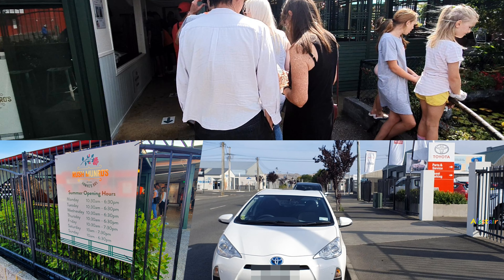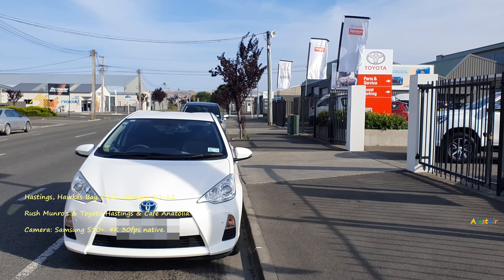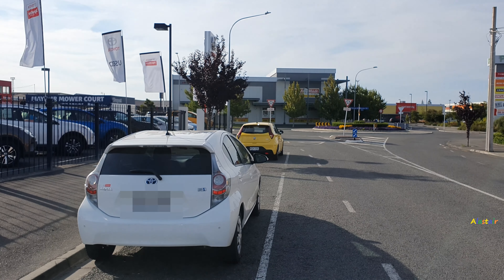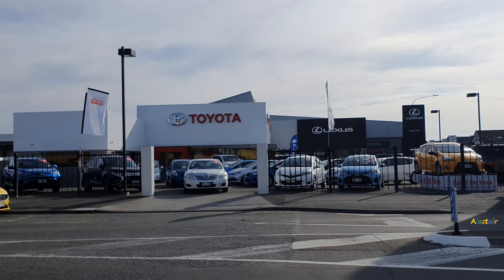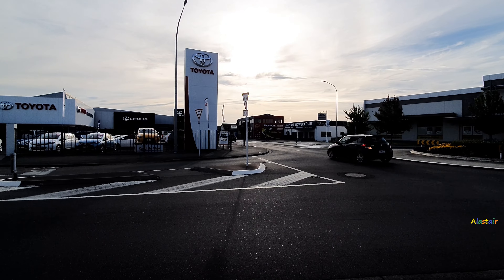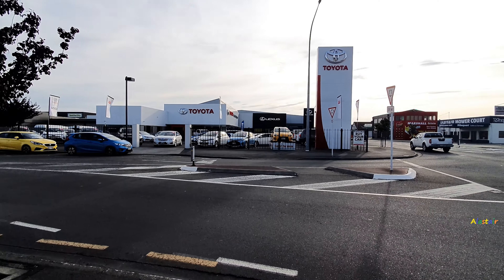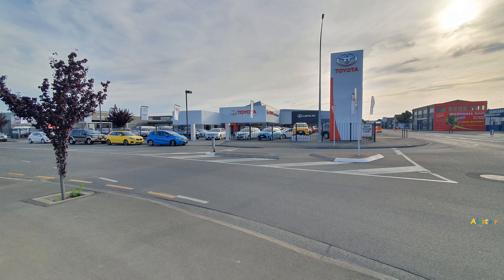Hi everyone. I managed to visit Hastings January 10th to January 12th — Friday, Saturday, Sunday — in summertime 2020. I managed to get some rough footage of my car parked outside the Toyota Hastings dealership where I got it from in October 2018. It's got a 5-year signature class warranty. It's a Toyota Aqua 2013. I've done some previous videos of it, they're up on my YouTube channel.